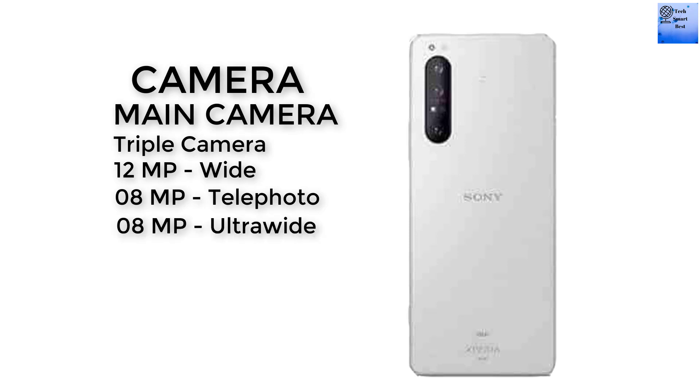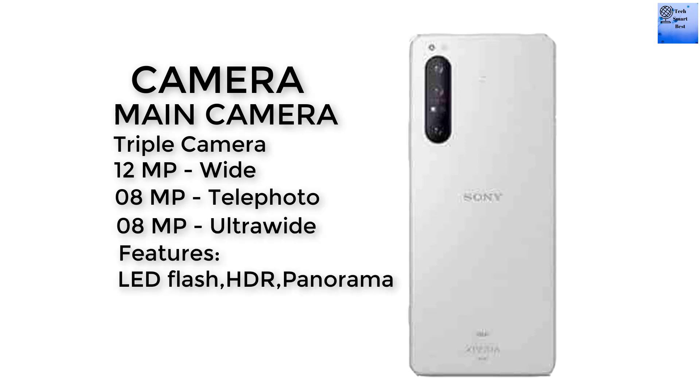Now I am talking about the camera of this smartphone. There are two cameras available: the main camera and the selfie camera. The main camera is a triple camera setup — 12 megapixel wide camera, 8 megapixel telephoto camera, and 8 megapixel ultrawide camera. The features of the main camera include LED flash, HDR, and panorama.